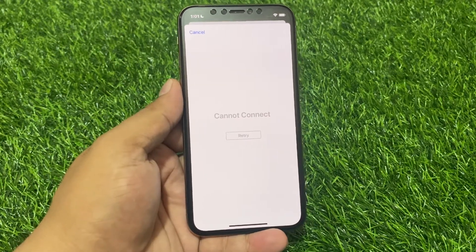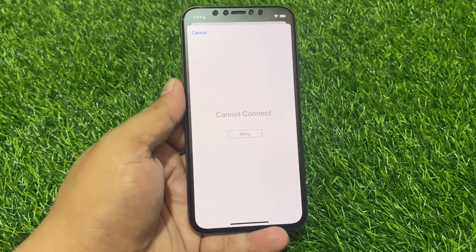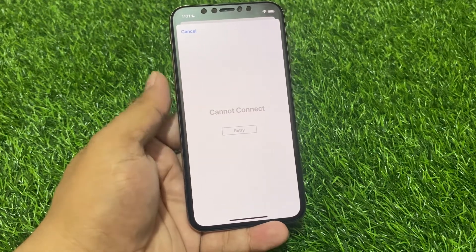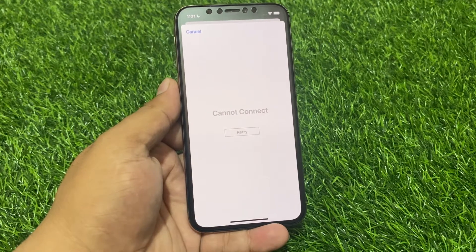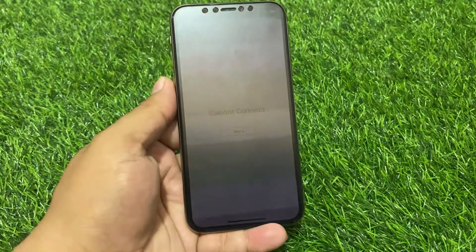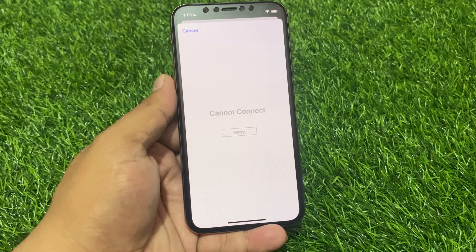Hello friends, welcome back to another video. This is Bilal and you are watching Bilal Mobile's RYK YouTube channel. In this video I am going to show you how to fix 'Cannot Connect to the App Store' on iPhone after updating to iOS 17. Many users complain on support.apple.com that the App Store is not working on iPhone after the iOS 17 update. Before starting the video, please subscribe to my YouTube channel and press the bell icon for more latest tech videos.